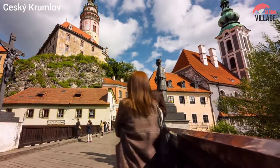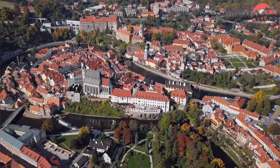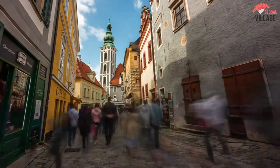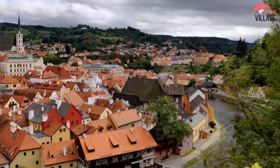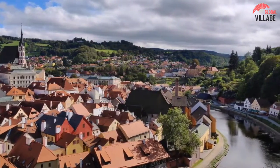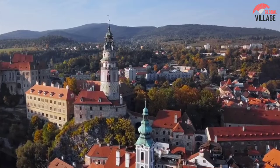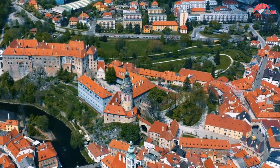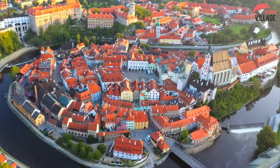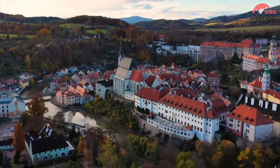Number 7: Český Krumlov Old Town. The Old Town of Český Krumlov is a well-preserved historic center known for its medieval and Renaissance architecture, picturesque streets, and charming atmosphere. Situated on a hill overlooking the Vltava River, it features narrow cobblestone streets, colorful houses, and historic buildings including a castle and several churches. The town is also home to several museums, shops, and restaurants. Visitors can enjoy its scenic beauty with parks and gardens throughout the city, and the surrounding forests and hills make it popular for hiking, while the Vltava River offers rafting, canoeing, and other water sports.